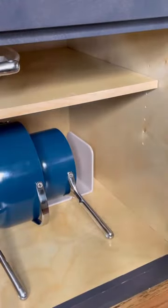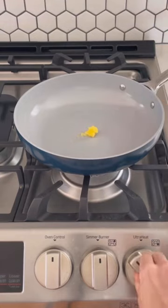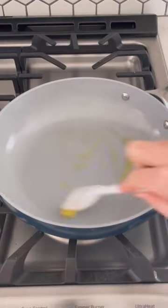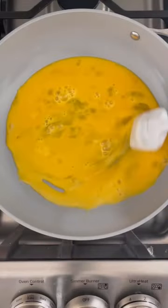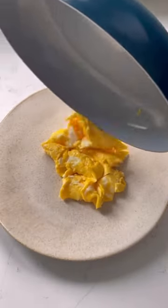There's just nothing worse than waking up, going to make scrambled eggs, and having them stick to the pan. Well, I'm here to tell you that doesn't have to happen anymore. Featuring a non-toxic ceramic coated interior, this durable non-stick pan makes cooking easier than ever. So fluffy and they just slide right off the pan.